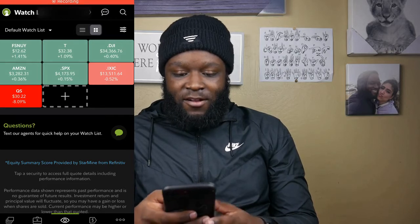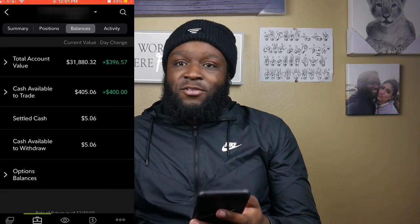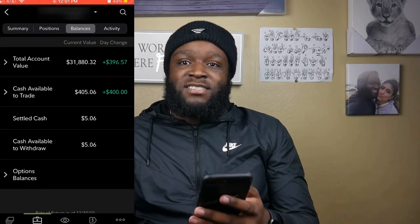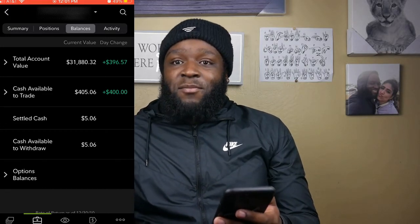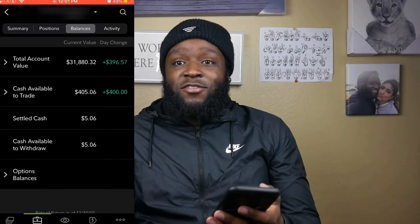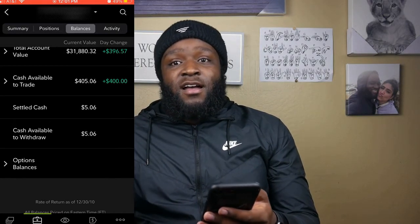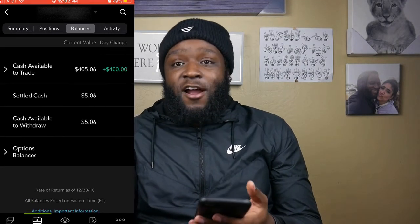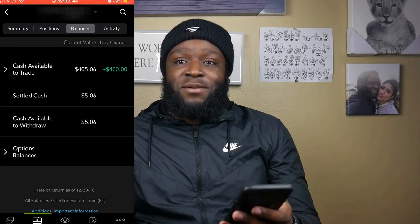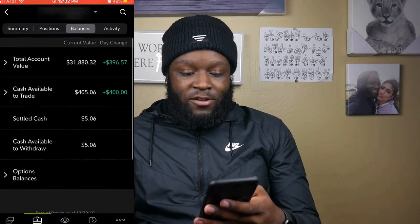I know I haven't done that in a very long time, but you're going to be able to see that right here. As you can see, I've deposited $400 into my Fidelity account. The reason I haven't been depositing more money is because, to be honest, I've had a little bit of car trouble. I'm in the process of trying to buy a new car, so that's a huge expense, as well as the $6,000 contribution limit we have to deposit and invest in our Roth IRAs.